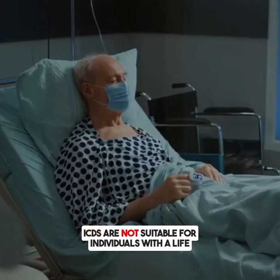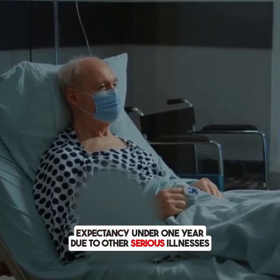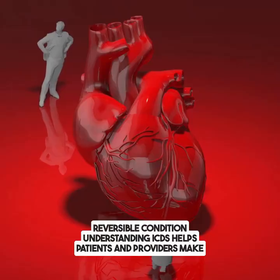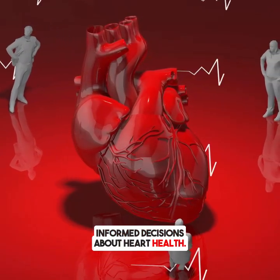ICDs are not suitable for individuals with a life expectancy under one year due to other serious illnesses, or if the arrhythmia is caused by a temporary, reversible condition. Understanding ICDs helps patients and providers make informed decisions about heart health.